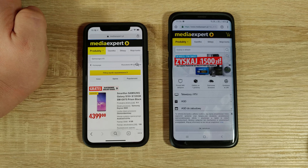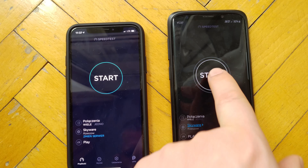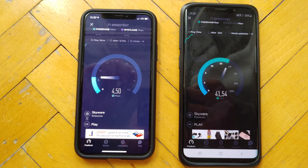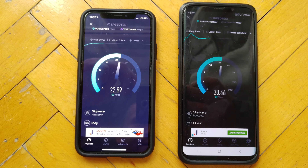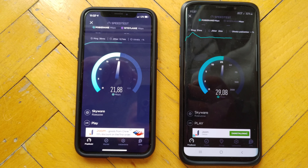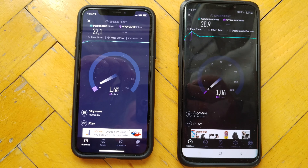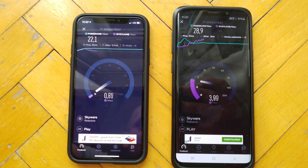I think it's a draw. LTE on both devices - same carrier, same server. Focus camera - which one is faster? Galaxy is way ahead. Galaxy wins here with download speed. What about upload speed?